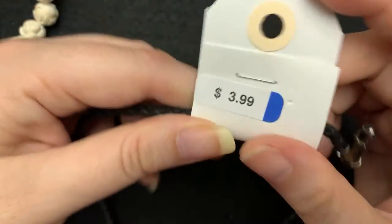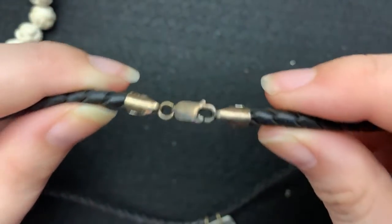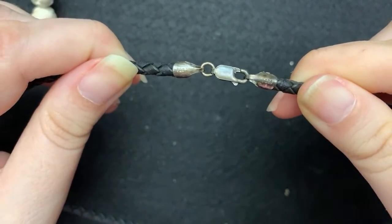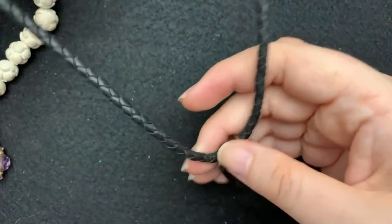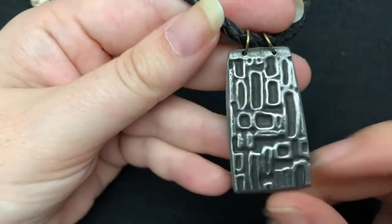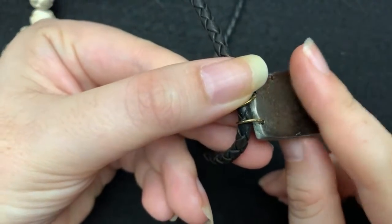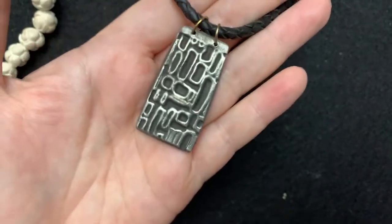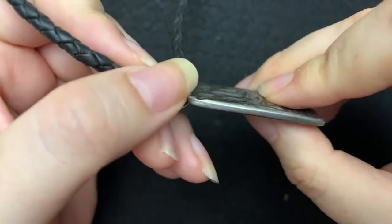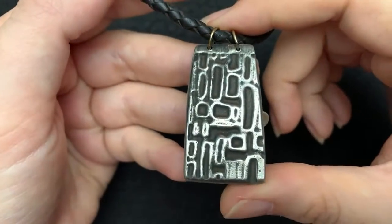I got this — it was $3.99 from Savers. I was kind of surprised that they had missed it. It is marked 925 here on the clasp, and it is leather. I believe this is made out of silver clay — basically made out of silver, like a polymer clay. You can make different things out of it. That is what I believe this is. I have not tested this part, but that is so cool.